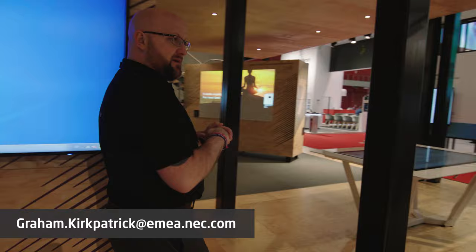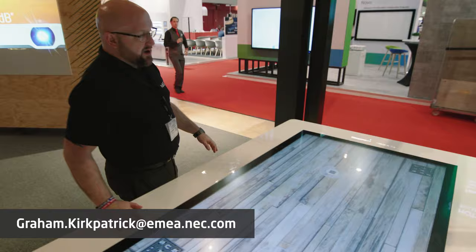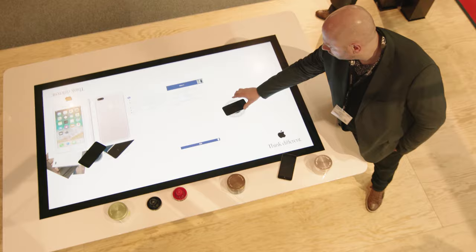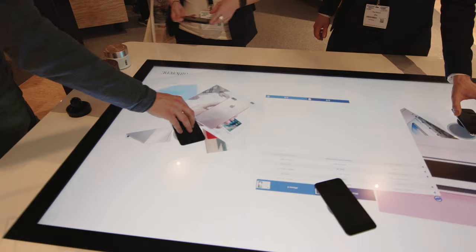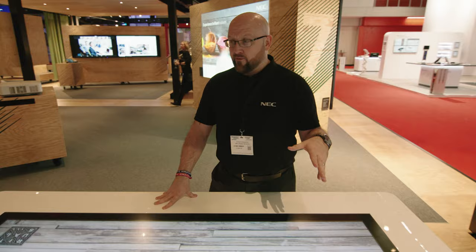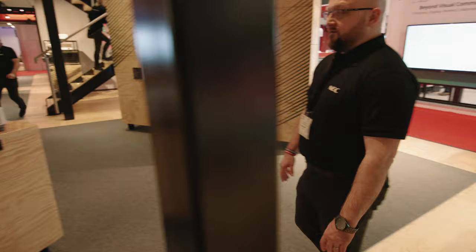Here is our new 65-inch V554Q P-cap in table operation, where we're working with partner I-Factor on object recognition content. This has been one of our most popular products on show — quite literally 15 to 20 people deep having product demonstrations all day.